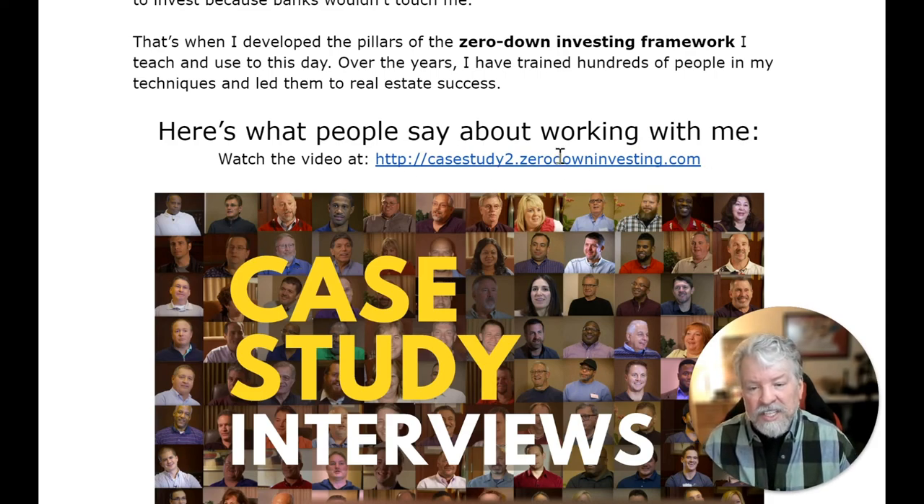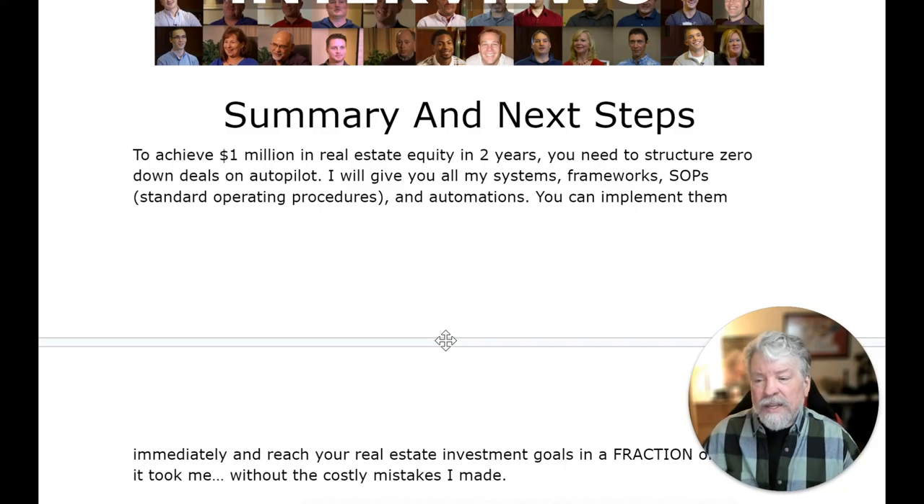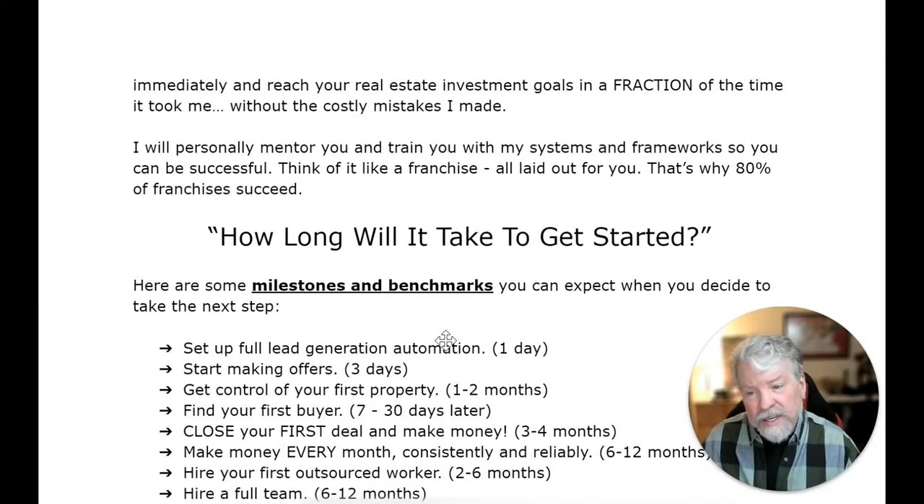If you go to this website — just click on this link — it'll take you to some case study interviews. There are over 160 full-length case study interviews where I interview my students and talk to them about their success in this business. To achieve a million dollars in real estate equity in two years, you need to structure zero-down deals on autopilot. I'm going to give you all my systems, my frameworks, my SOPs — the standard operating procedures — and automations. You can implement them immediately and reach your real estate investment goals in a fraction of the time it took me, without the costly mistakes I made.